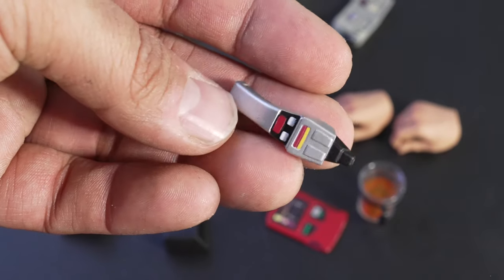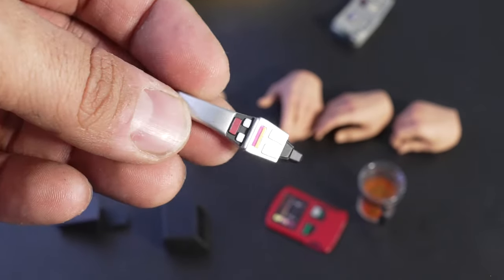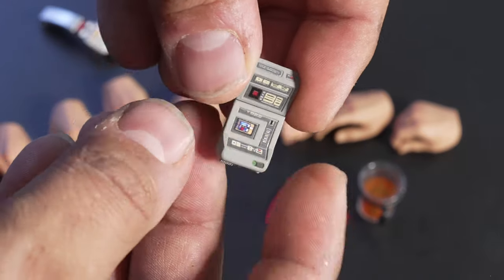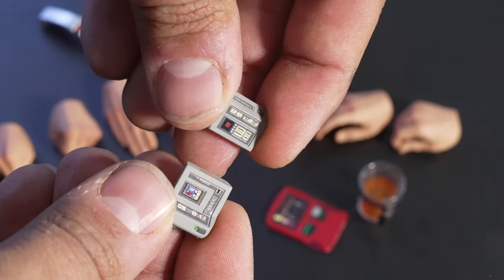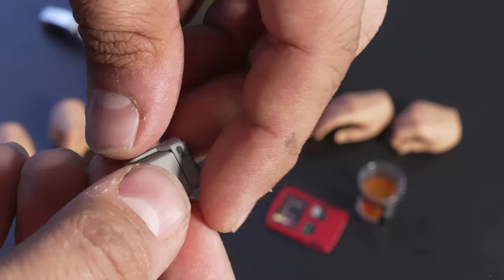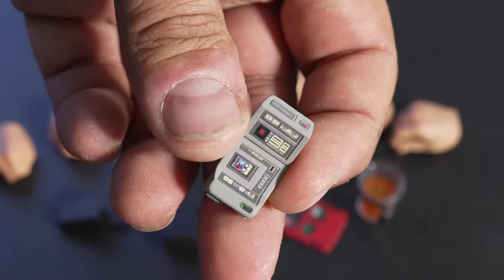My personal favorite is the phaser gun. Everything is obviously super clean — there's not a lot of weathering on anything, because the Star Trek world is very clean and shiny. Then we've got the tricorder, with a super cool magnetic design that you can have open or closed, just like an old Motorola flip phone. I love that they went with a magnet design so nothing is actually connected and nothing will ever break.